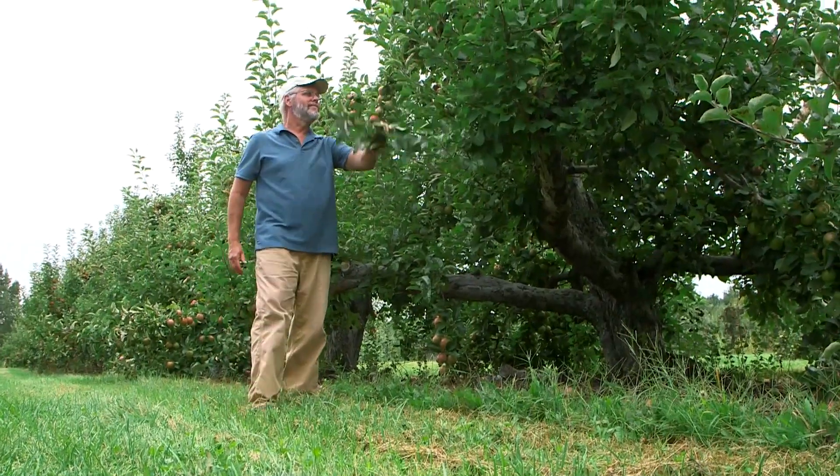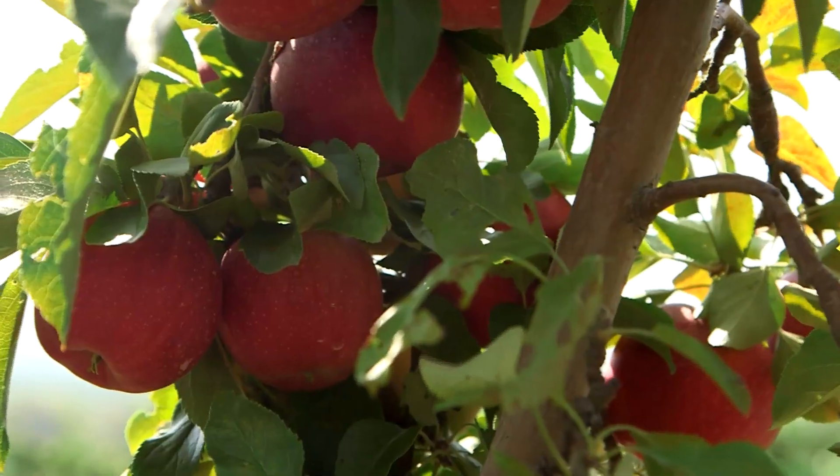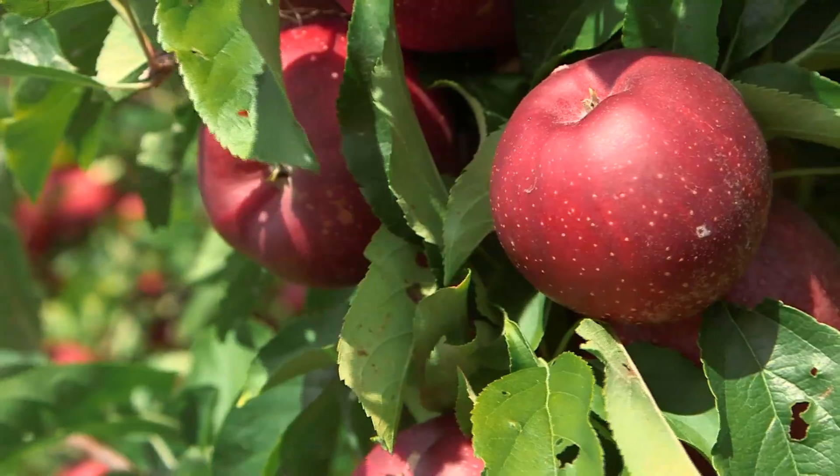In the traditional orchard you see a lot of leaves, whereas in the high density orchard you see a lot of apples. And apples are what we're trying to grow, not trees.